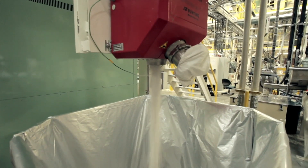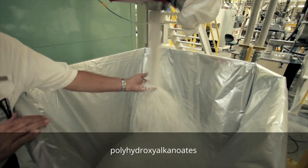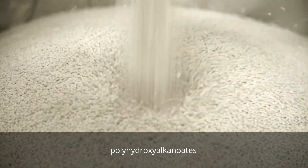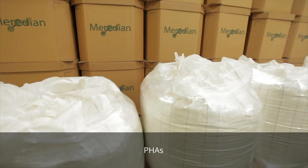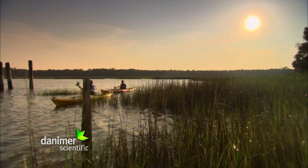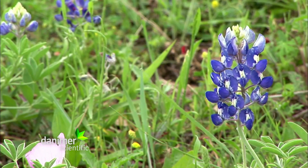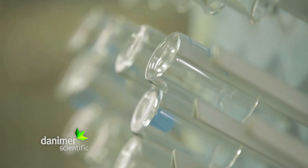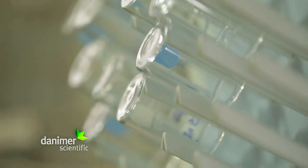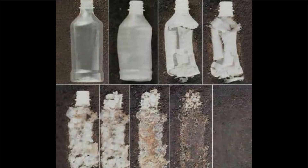One promising alternative to synthetic plastics is in the form of polyhydroxyalkanoates — let's refer to them as PHAs. PHAs are biodegradable plastics derived from natural sources like plant oils. They're designed to break down more readily in natural environments, including industrial composting facilities and soil, through the action of microorganisms. As a result, PHAs do not persist in the environment in the same way as traditional synthetic plastics.